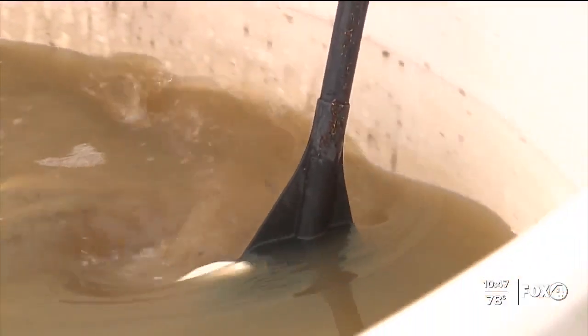Local scientists are helping with red tide conditions. Fox 4 tells us how they're planning to use the dead fish. Local scientists at Gulf Coast University are making an effort to recycle the dead fish from algae blooms faster, as part of a red tide mitigation project.